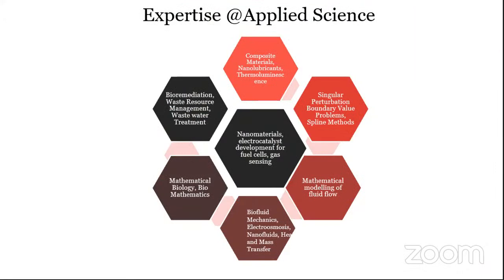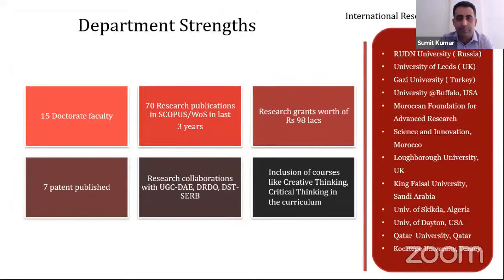Finally, the applied science department has expertise in composite materials, mathematical models, fluid control, biofluid, mathematical biology, biomedical mathematics, and nanomaterials. The applied science department's strengths include 15 doctorate faculty, 7 patents published, 70 research publications, and 98 lakh in grants. Different types of creative thinking and critical thinking courses are introduced in the first year, and they have international research collaborations with several universities.